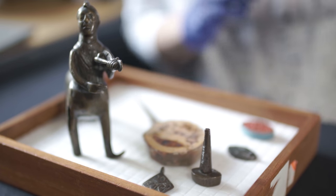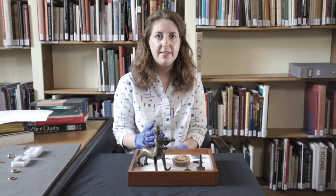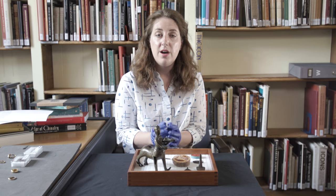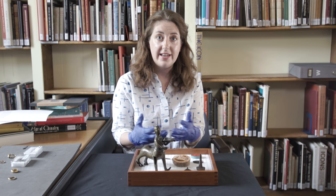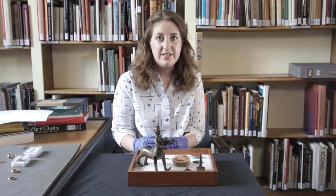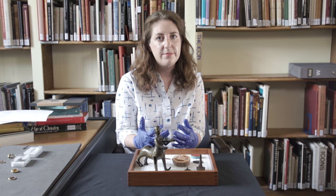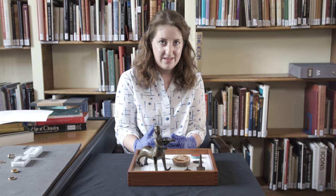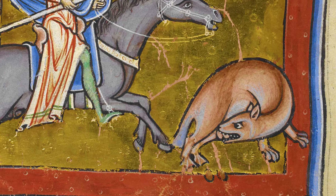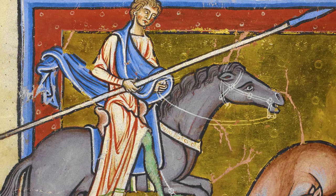Most normal people wouldn't have read a bestiary because most people couldn't read in the Middle Ages. Writing took place in monasteries, religious environments where scribes wrote and decorated manuscripts, and in university environments and some courts — not every king could read or write either. So only the most learned members of society would have known the full texts, but people would have seen images of these beasts everywhere and recognized what they looked like, even if they didn't know the full story and description behind them.